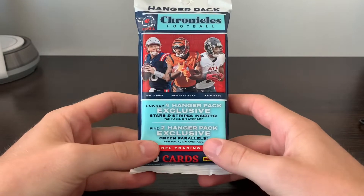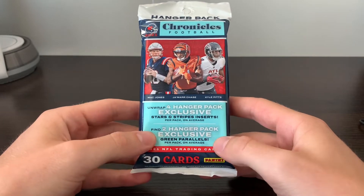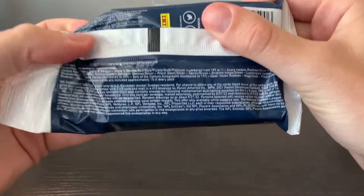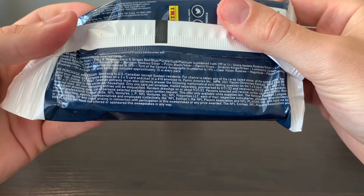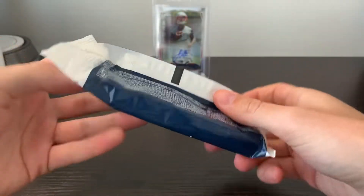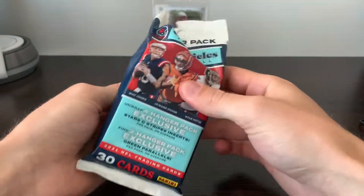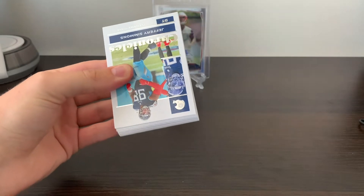30 cards in here, a handful of hanger exclusive inserts, and then our two green hanger parallels. We can get some numbered cards and even autographs in these, although I imagine that they are relatively rare. The main chase will probably be Prism Blacks and then any decent Chrome cards or maybe even acetate cards of the top rookie quarterbacks.